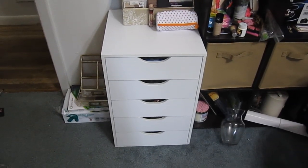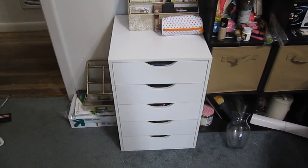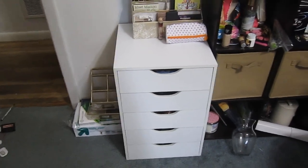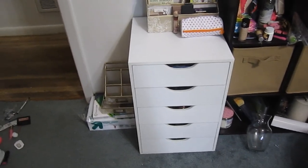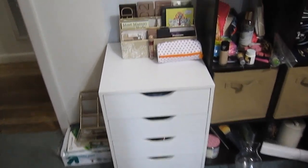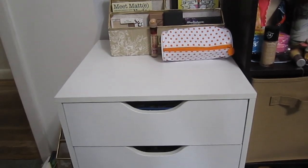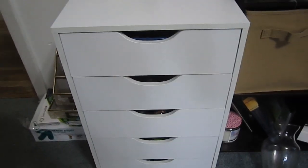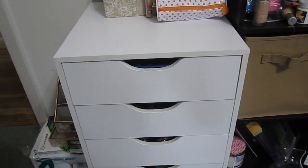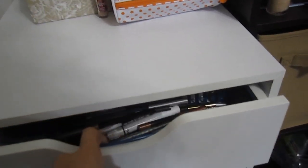Here's my set of drawers — I apologize the area isn't super well organized, I just moved in so I'm still working on that. They're about 23 inches tall, 16 inches wide, and 16 inches deep. There are five drawers as you can see, and I've got some palettes and an Ipsy bag on top. I'll go through and show you what I've got in the drawers so you can get an idea of how much stuff you can put in there.